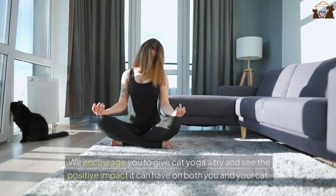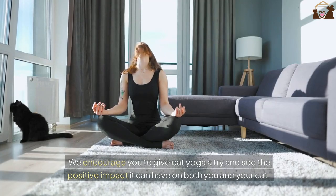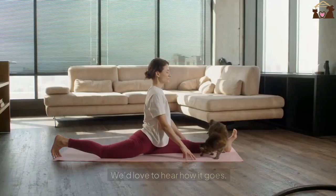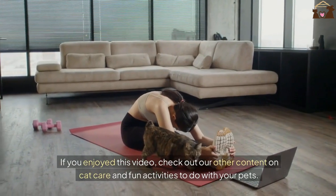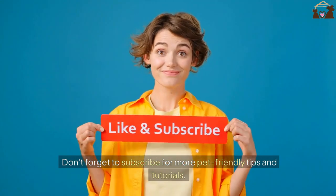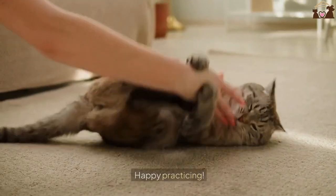We encourage you to give cat yoga a try and see the positive impact it can have on both you and your cat. Share your experiences in the comments below — we'd love to hear how it goes. If you enjoyed this video, check out our other content on cat care and fun activities to do with your pets. Don't forget to subscribe for more pet-friendly tips and tutorials. Happy practicing!